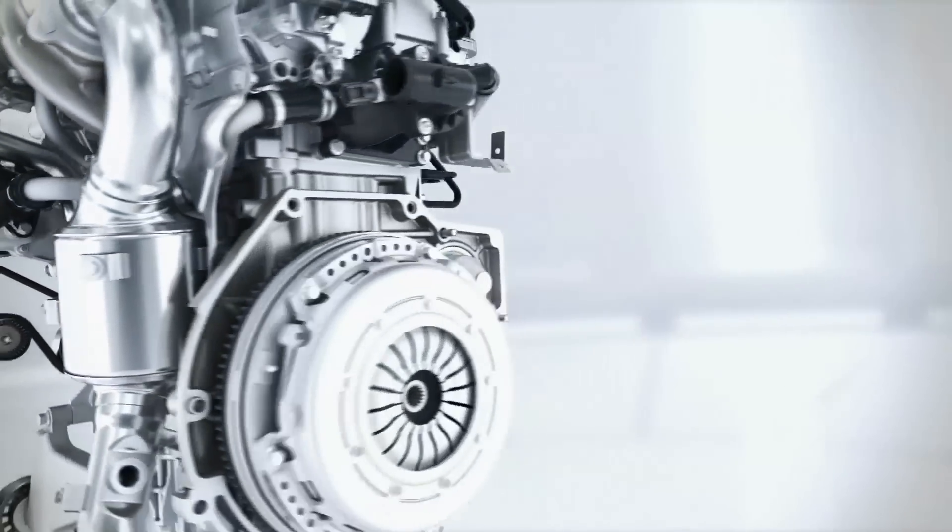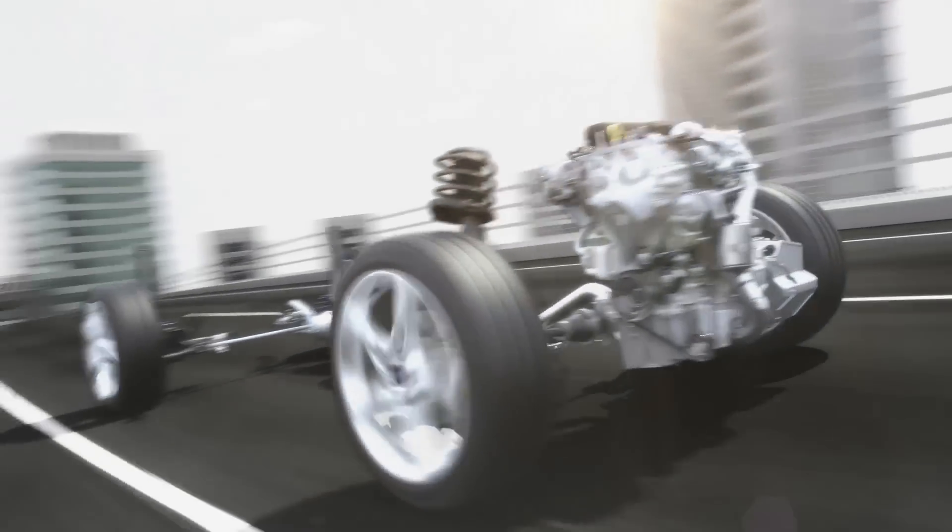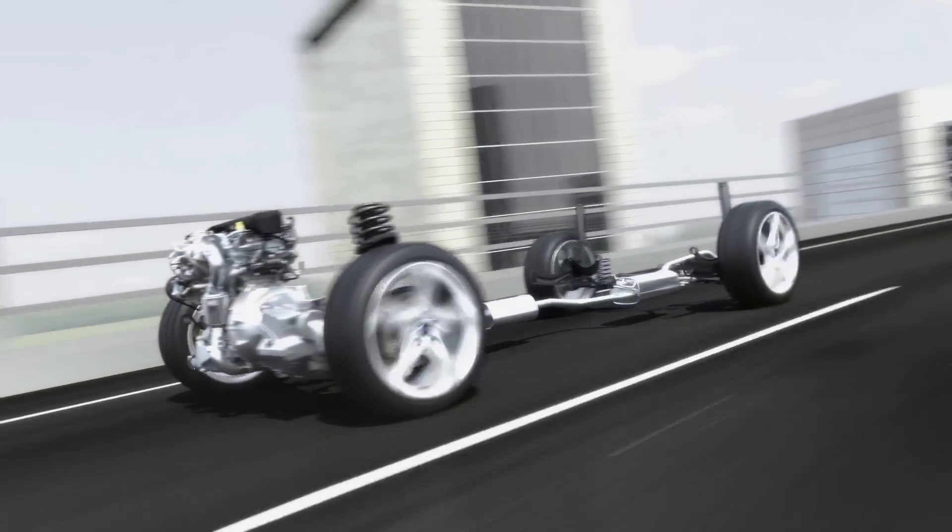The oil pressure is adapted to the individual requirements, resulting in less fuel consumption and less CO2 emissions — but even so, better performance and more fun to drive. The new Ford 1-liter EcoBoost combines forward-looking technologies which are now available today.